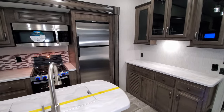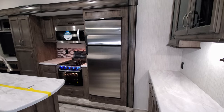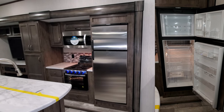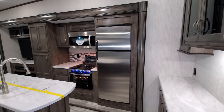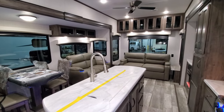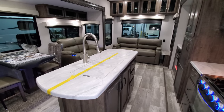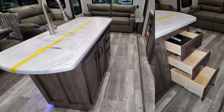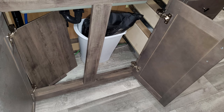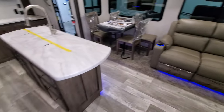This unit was ordered with the gas and electric refrigerator — the customer wanted that over the standard option. On the kitchen side you have a single-bowl sink with a matching sink cover and a high-rise sprayer faucet. Down below on the island you have three drawers with full-extending ball-bearing drawer guides, plus storage underneath. There's plenty of room to maneuver around, do your cooking and cleaning — really a nice setup.